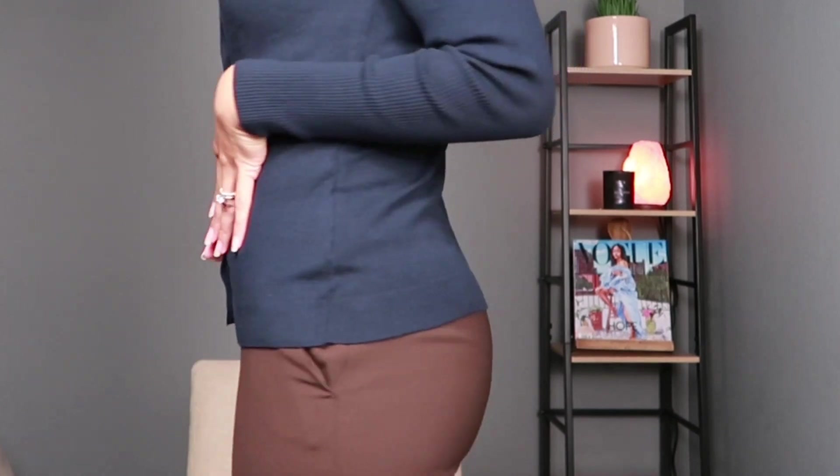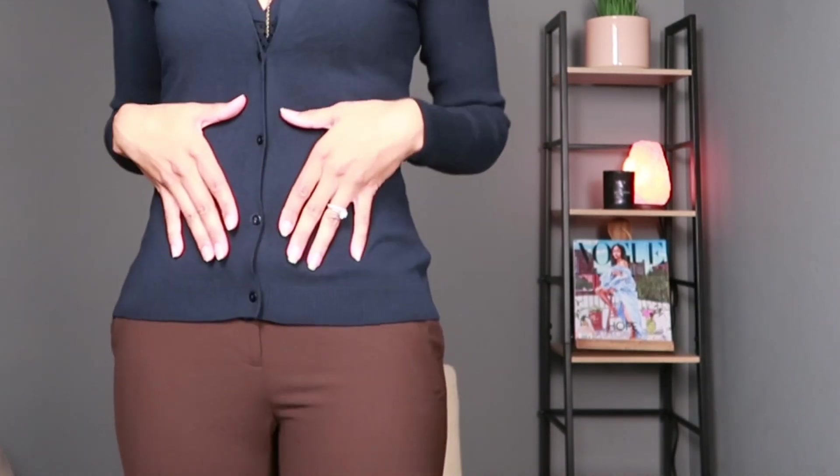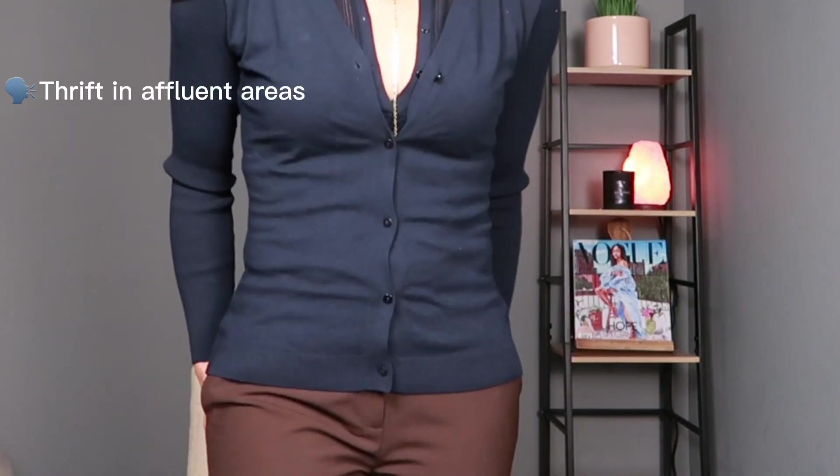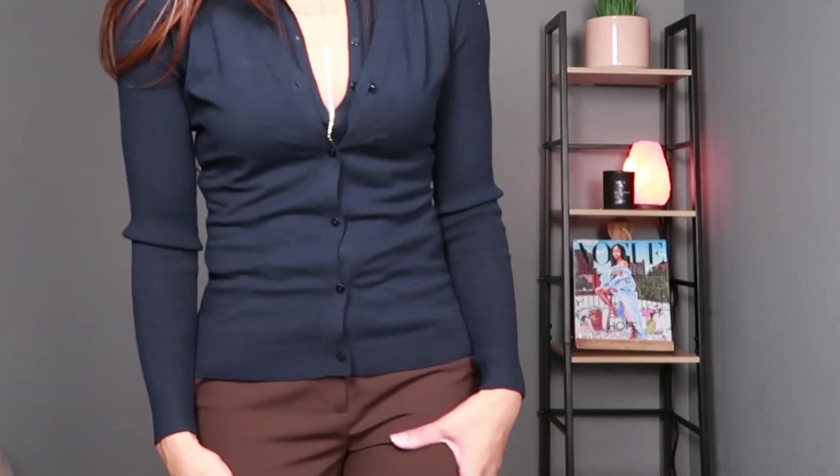I have paired it with some brown trousers that are BCBG but they're actually thrifted. I'm definitely in favor of thrifting over buying brand new if you can.